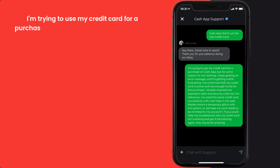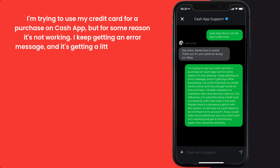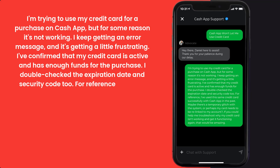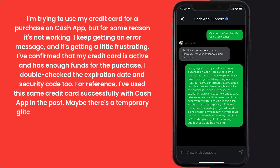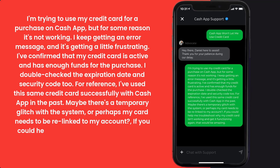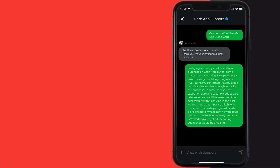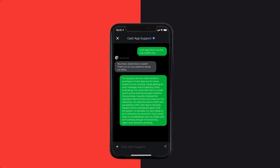You can type something along the lines of: 'Hello team, I'm trying to use my credit card for a purchase on Cash App but for some reason it's not working. I keep getting an error message. I've confirmed that my credit card is active and has enough funds, and I double-checked the expiration date and security code. I've used this same credit card successfully with Cash App in the past. Maybe there's a temporary glitch or perhaps my card needs to be re-linked to my account. Could you help me troubleshoot why my credit card isn't working?'